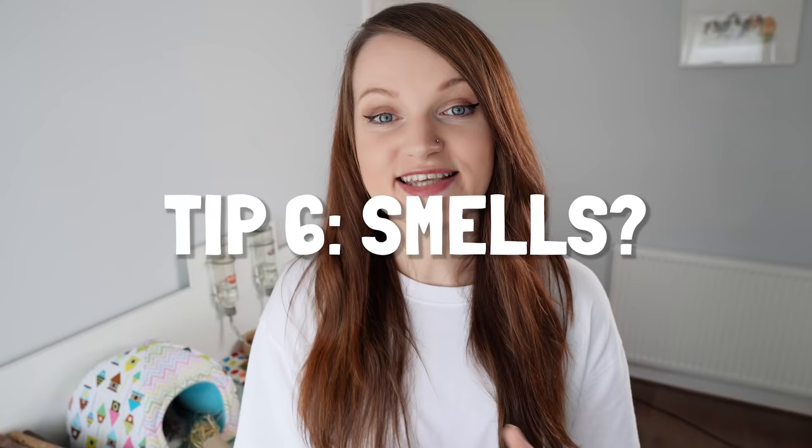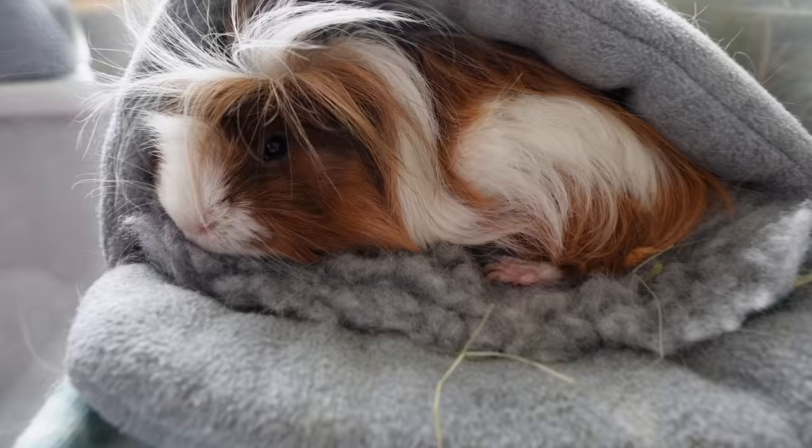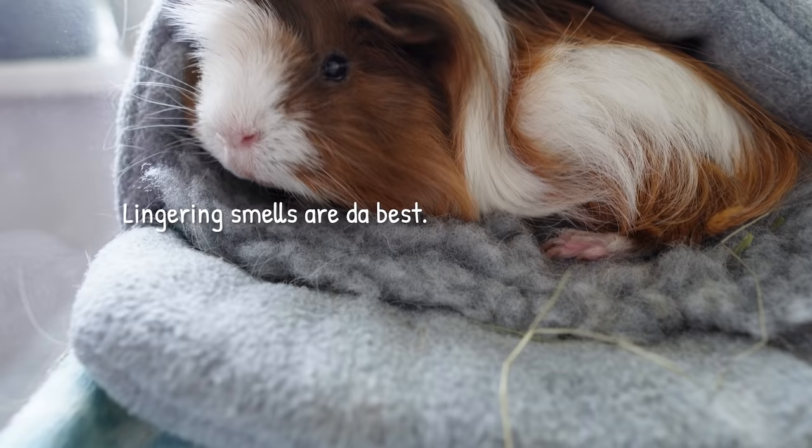Tip number six is less about the mess itself but potential smells. Guinea pigs themselves shouldn't smell — they are very clean animals that wash themselves, and unless they've got long hair saturated with pee they themselves shouldn't smell. If you're getting smells from the cage, in my experience it's a sign that I need to clean it out. If you don't clean out the cage every day or at least do some level of spot cleaning every day, you're probably not cleaning enough because they do create a lot of mess. Another bad habit of mine is leaving the bin bag in the room — sometimes it's just that that smells, and as soon as I take it outside the problem is solved. Some people find that the fleece can smell, though I haven't really experienced this myself unless I hold it right up to my nose.